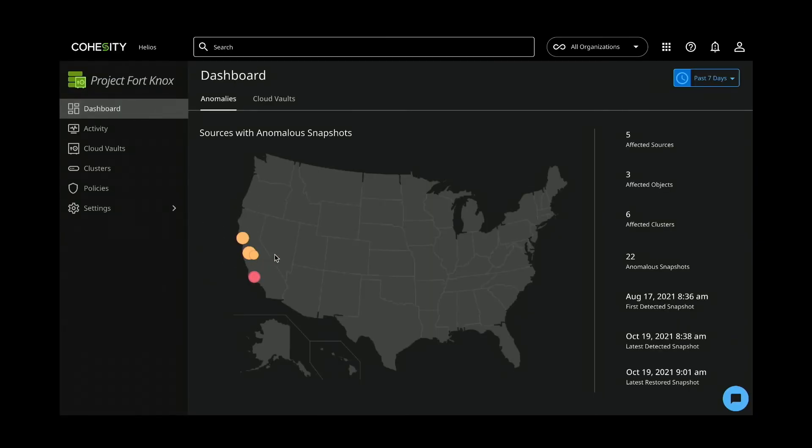SF production cluster now has no more anomalous activity. With Project Fort Knox, it's that easy to back up your data onto an air-gapped cloud vault and start recovering this data back to source — all in three simple steps: connect, vault, and recover. Thank you.